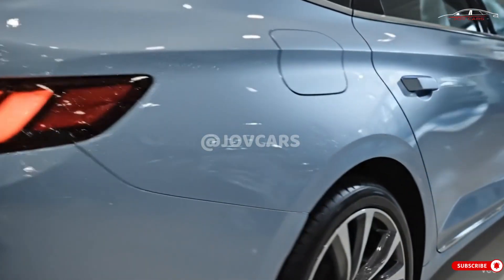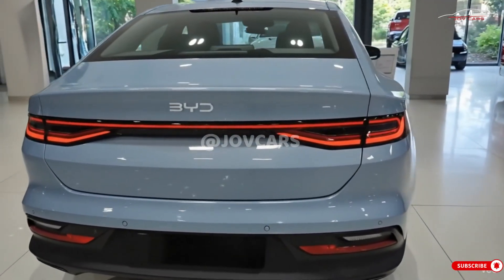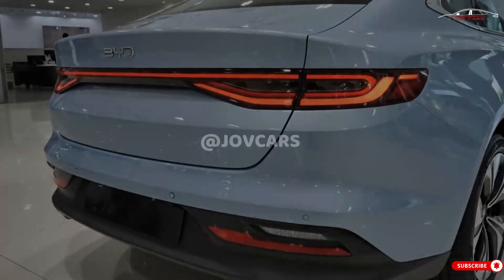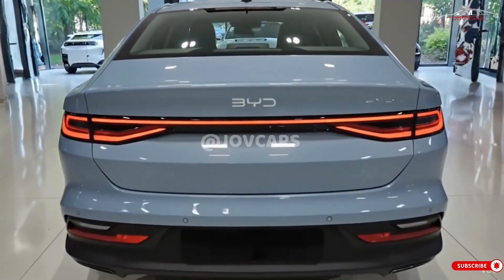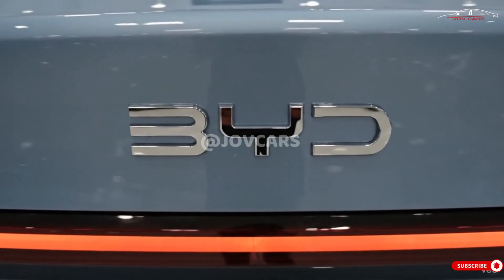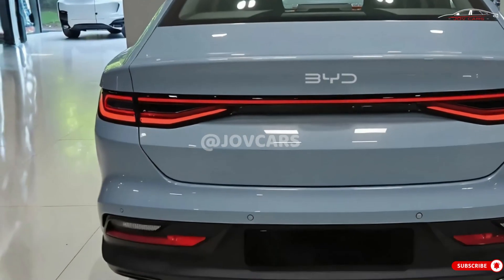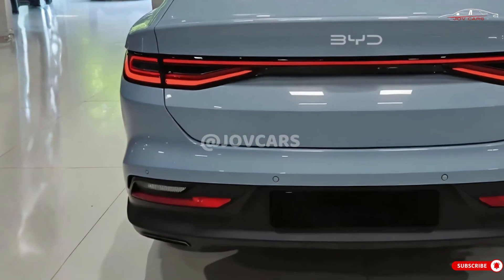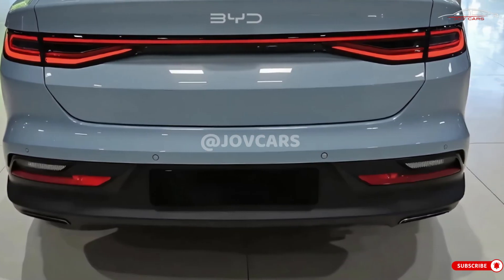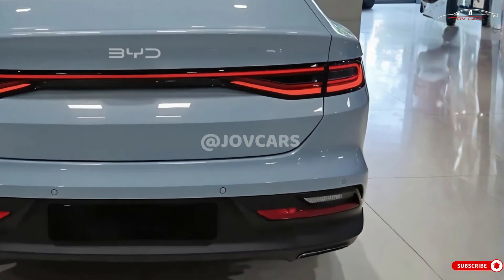Powertrains and performance: the 2026 BYD Seal's electric powertrains are both efficient and potent, which may lead to elevated recharge velocities and a longer range. Features of the revised model include the E-Platform 3.0 Evo and 800v architecture. The updated Seal is an enhancement to the 400v system, enabling significantly faster charging. The battery now charges from 10 to 80 percent, reducing charge time from 37 minutes to just 25 minutes.